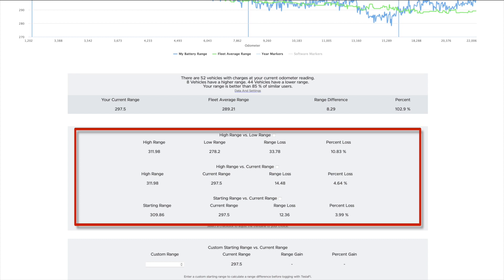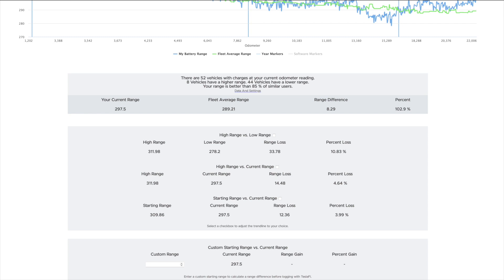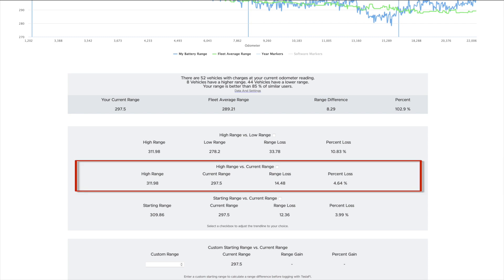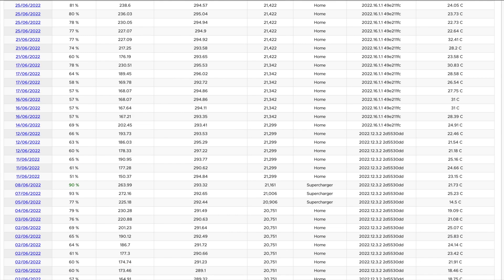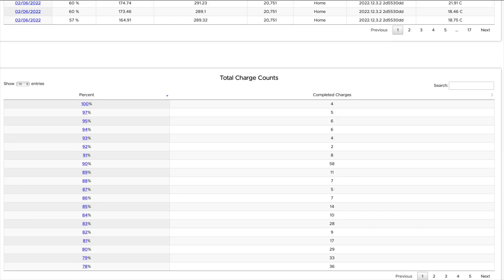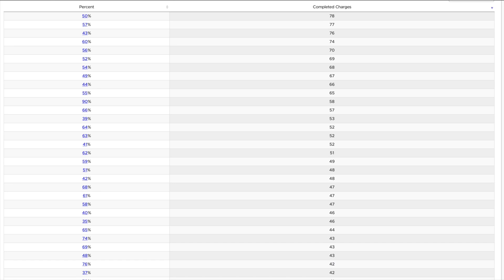This table looks at the best and worst case scenarios for the battery. The worst case — high range from day one to lowest range — is a 10.83% loss in range. High range to current range is a 4.64% loss over almost 3 years of ownership. This table shows the data points included in those calculations, and this chart shows the number of charges at a given percentage of battery capacity. Most charges are up to 80% or less. The 90% charges — 58 times — would be for long trips. I generally keep the battery between 20 and 80% for day-to-day use.